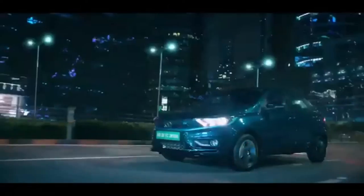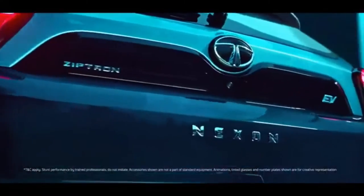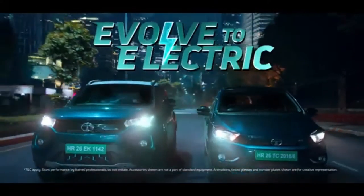Evolve to information at a touch. Evolve to getting more out of very little. Evolve to that future today — a future with a lot more to come. The new Tigor and Nexon Electric from Tata Motors.